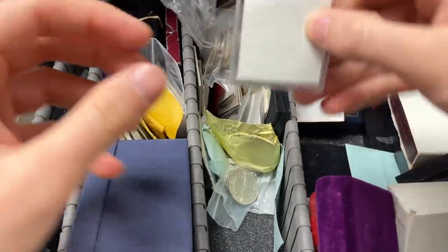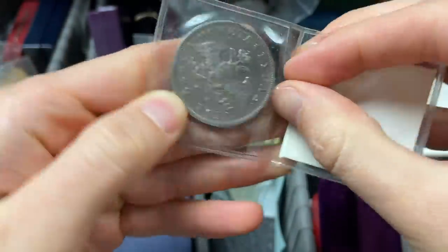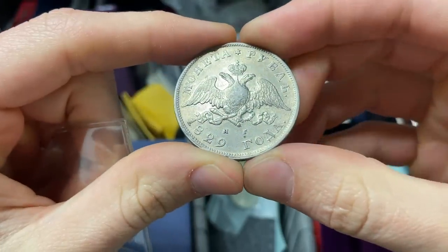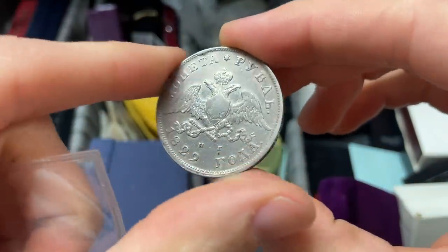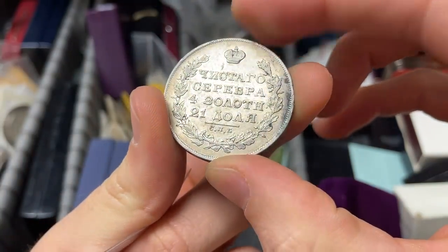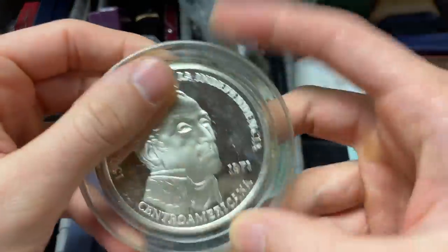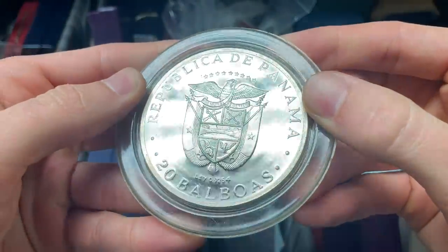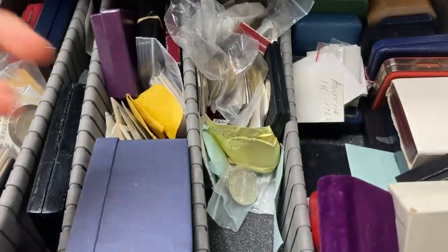There's an Olympic commemorative 25 pesos from 1968 from Mexico — lots of interesting world crown-sized silver items. This one looks like some sort of Russian coin — an 1829 Russian, presumably a two-ruble coin, a little cut up at the top. The same mint mark I see on some other Russian coins, so that checks out and could be a little rarer. This one also looks like a big silver 20 Balboas from Panama — 92.5% silver, probably close to or more than 100 bucks in silver value.